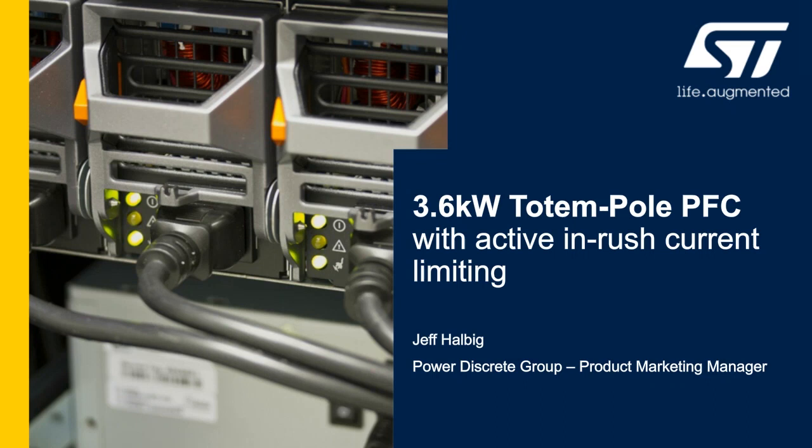Hi, I'm Jeff Halibig, product marketing for ST Microelectronics Power to Screen products. I'm here to introduce an exciting new evaluation board platform for power factor correction, taking advantage of ST's latest technology in high power SCRs for inrush current limiting, and silicon carbide MOSFETs that enable the bridgeless totem pole topology.